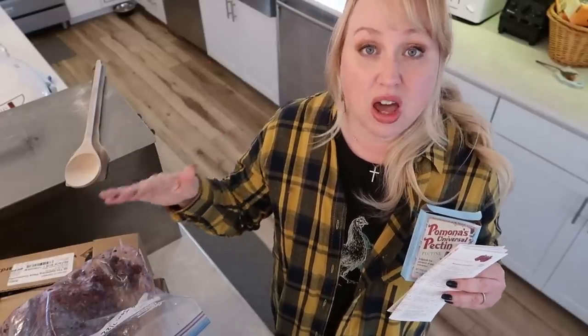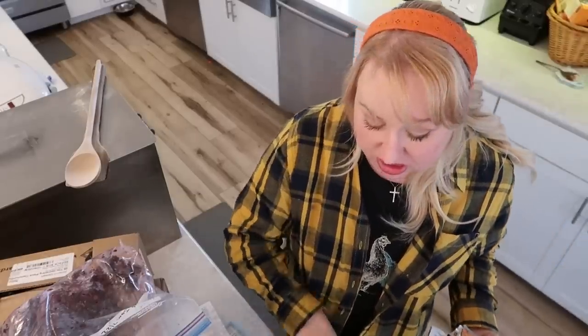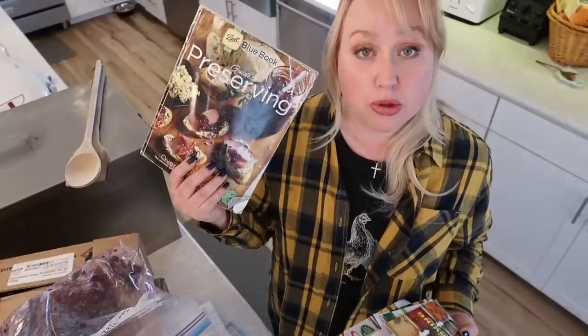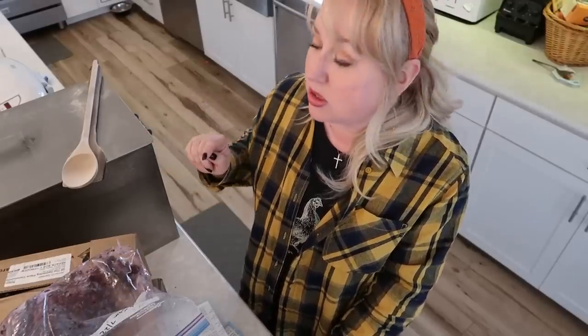Now I'm in my dream kitchen with room for all these big mega massive food preservation projects. Remember, I am learning and sharing my journey as I grow in these skills. Many of you have been asking what books I use — I have the Ball Blue Book Guide to Preserving, Ball's Complete Book of Home Preservation, and I also use the National Center for Food Preservation's website.